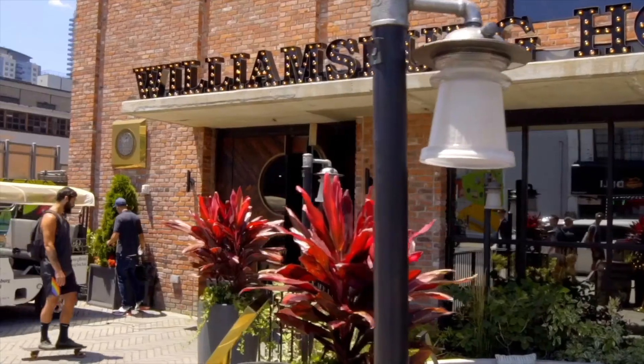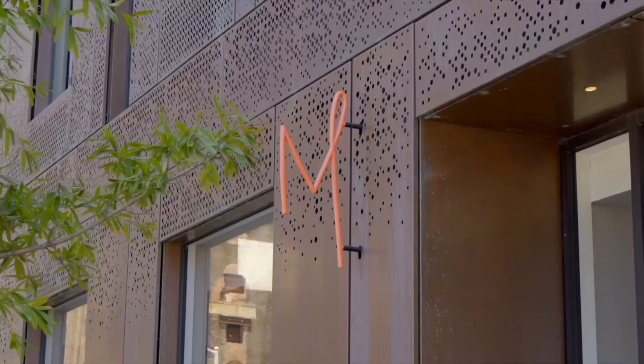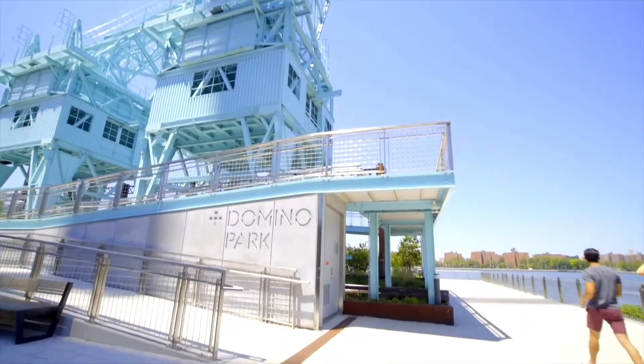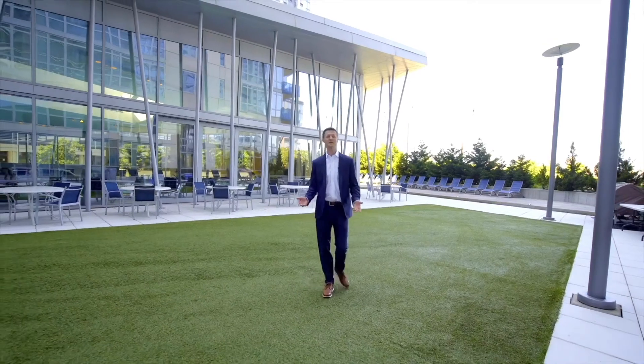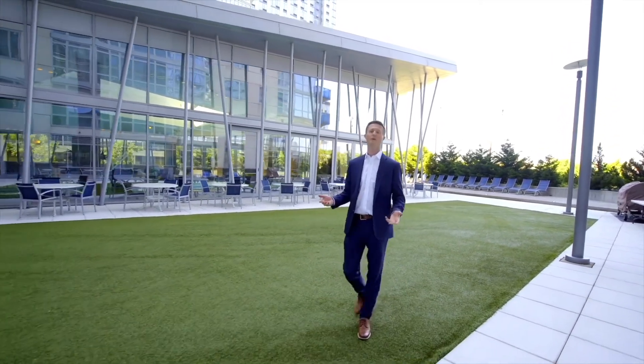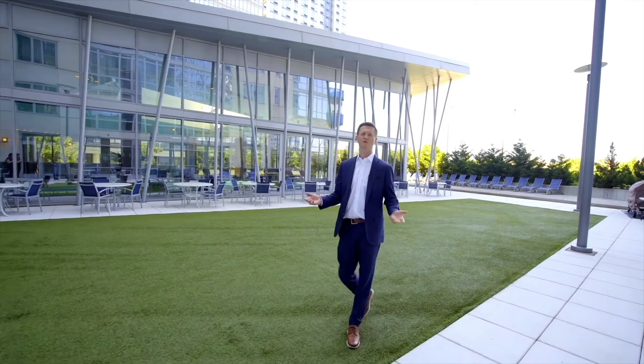The Smorgasburg and Brooklyn Flea are at your doorstep on weekends, and you are steps from restaurants, bars, and shopping that have made Williamsburg one of the hottest neighborhoods in the city. If you'd like to see this fabulous apartment at the Edge Condominium, please do not hesitate to reach out to me or any member of the Harkoff Lewis team. We'd love to show it to you.